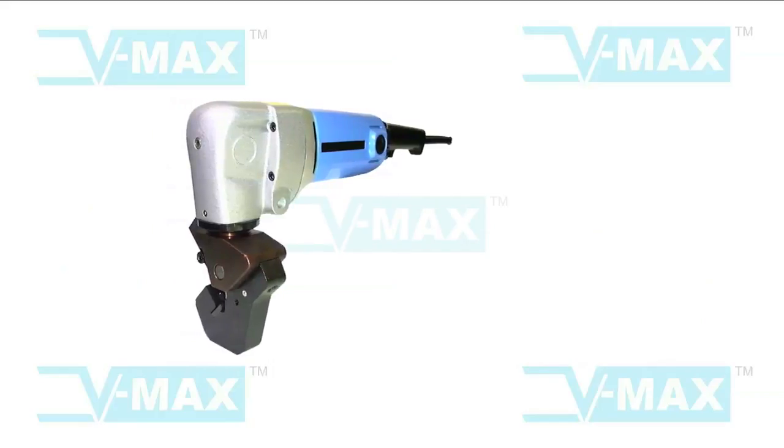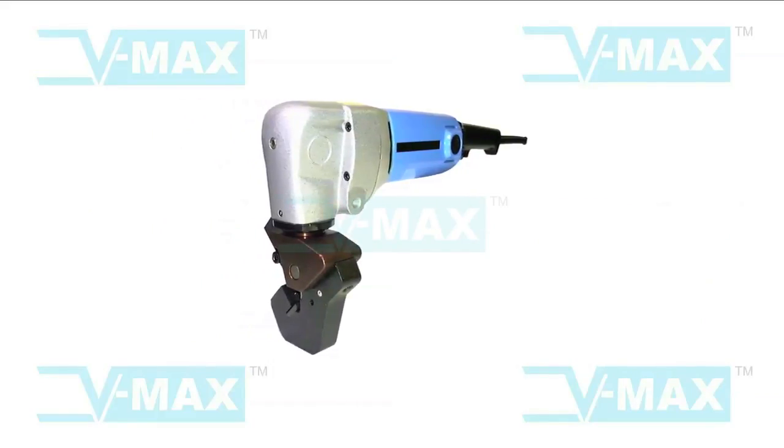VMAX has also introduced the turbo plate edge beveling machine with punching movement.